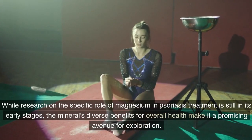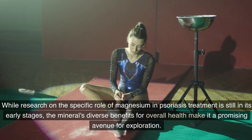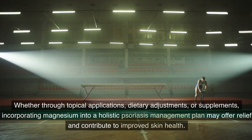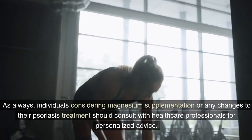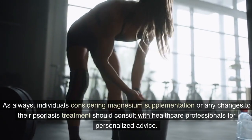While research on the specific role of magnesium in psoriasis treatment is still in its early stages, the mineral's diverse benefits for overall health make it a promising avenue for exploration. Whether through topical applications, dietary adjustments, or supplements, incorporating magnesium into a holistic psoriasis management plan may offer relief and contribute to improved skin health. As always, individuals considering magnesium supplementation or any changes to their psoriasis treatment should consult with healthcare professionals for personalized advice.